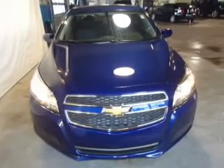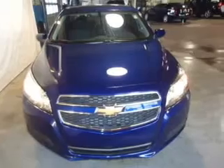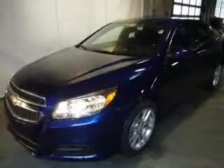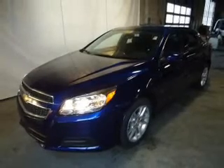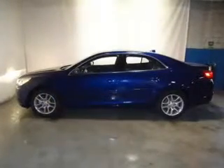The powertrain includes front-wheel drive with an efficient four-cylinder engine that responds smoothly to its six-speed automatic transmission. Reach your destination effortlessly with the GPS navigation. Premium wheels lend a distinctive appearance.